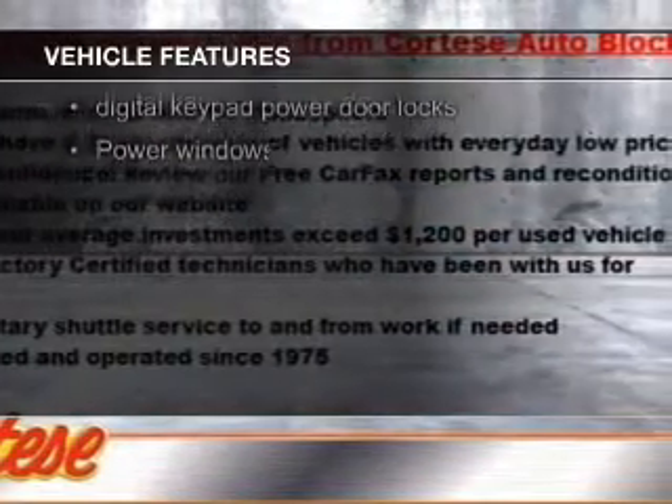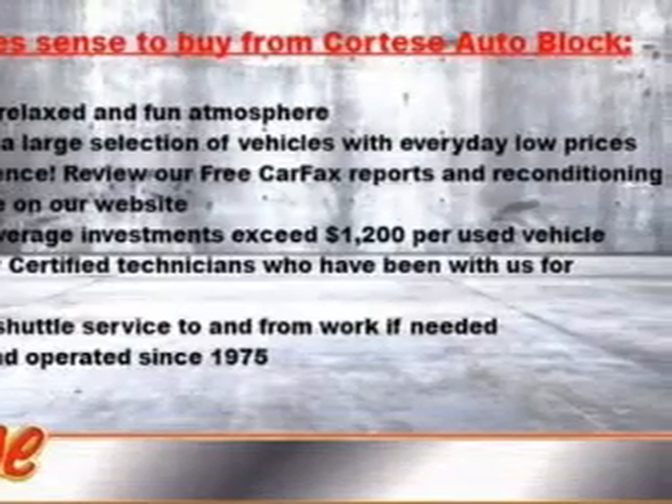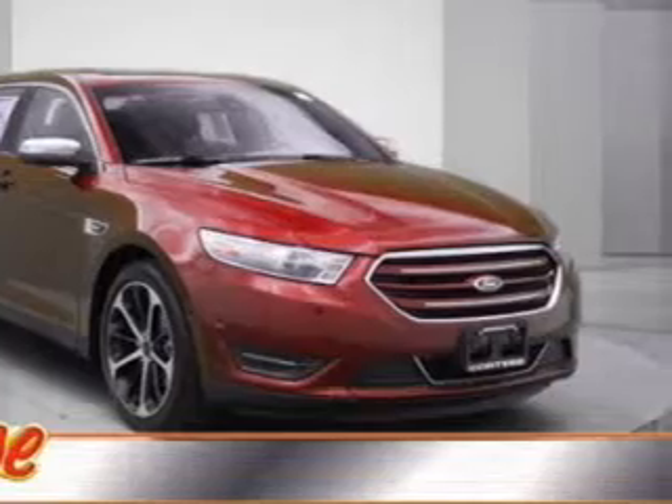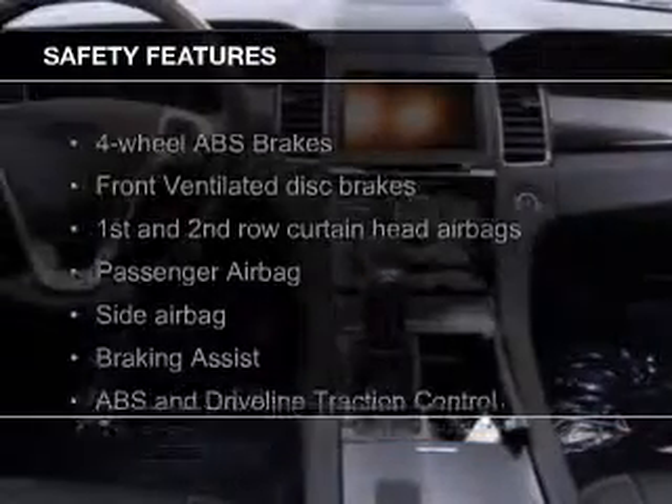Voice activation, Sirius XM satellite radio, digital audio input, remote start, and steering wheel controls. Safety was made a priority with these features.